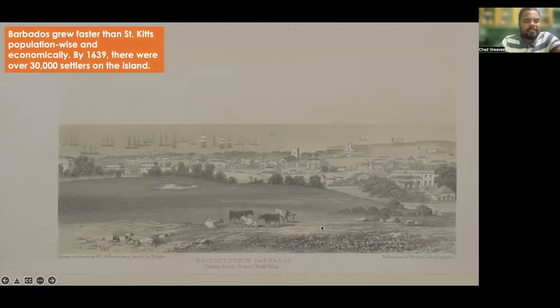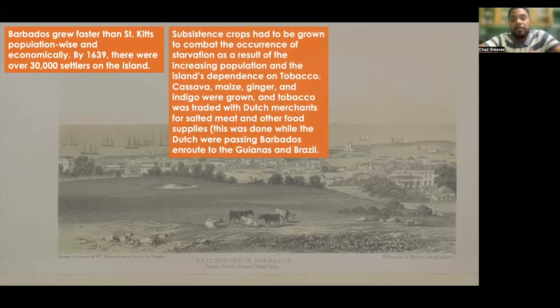Barbados grew faster than St. Kitts population-wise and economically. By the year 1639, there were over 30,000 settlers on the island. Subsistence crops had to be grown to combat starvation as a result of the increase in population and the island's dependence on tobacco. Cassava, maize, ginger, and indigo were grown, and tobacco was traded with Dutch merchants for salted meat and other food supplies, while the Dutch were passing Barbados en route to the Guyanas and Brazil.